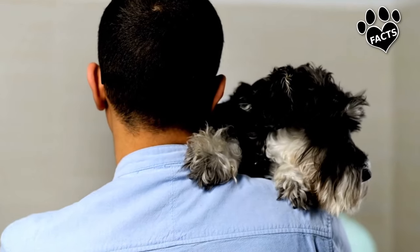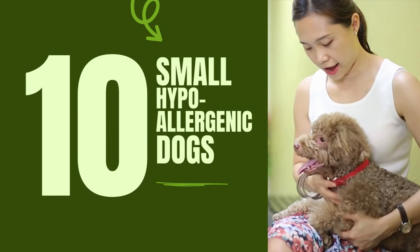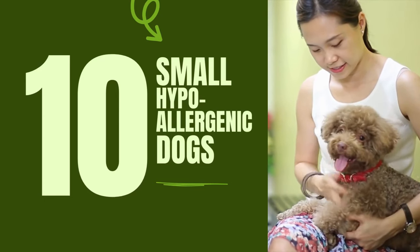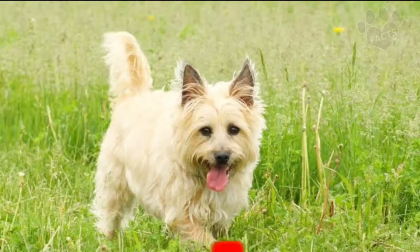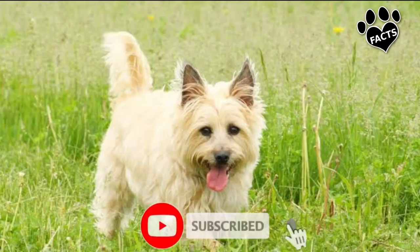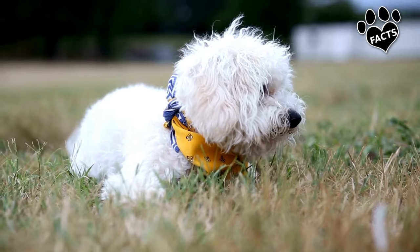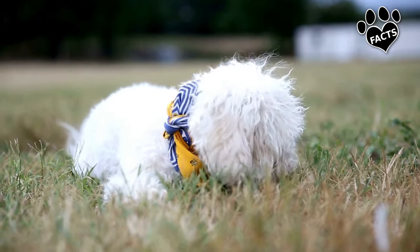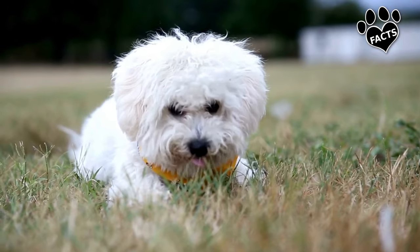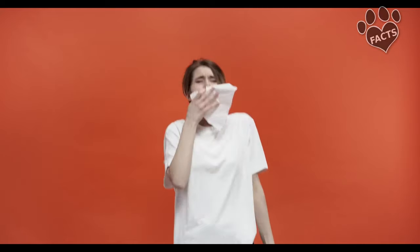Are you searching for a furry friend that won't set off your allergies? Today, we're counting down the top 10 small hypoallergenic dog breeds that are perfect for allergy pet lovers. But first, what exactly makes a dog hypoallergenic? It's not about a breed producing no allergens at all. Instead, hypoallergenic breeds are known for producing fewer allergens thanks to low-shedding coats and/or lower dander levels. As an allergy sufferer, your results may vary. Let's get started.